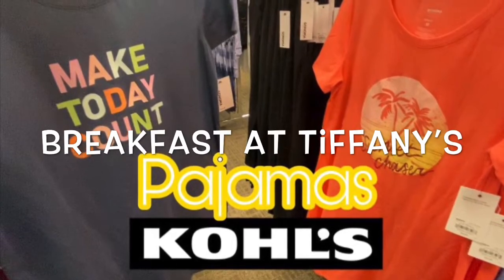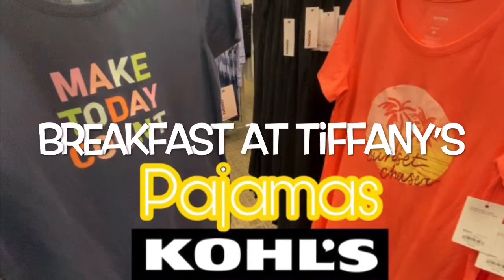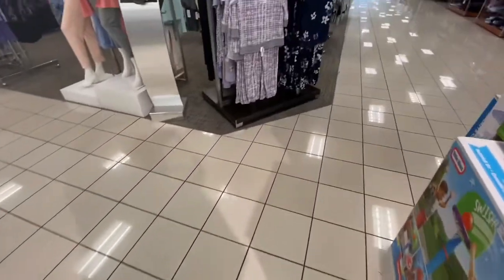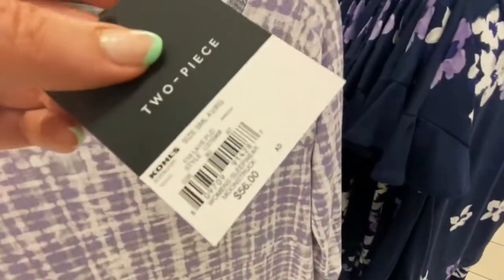Hey guys, welcome back to my channel, Breakfast at Tiffany's. If you love shopping 24-7, be sure to subscribe and join the shopping squad. And thank you to everybody who has subscribed — I appreciate all the likes and kind comments.